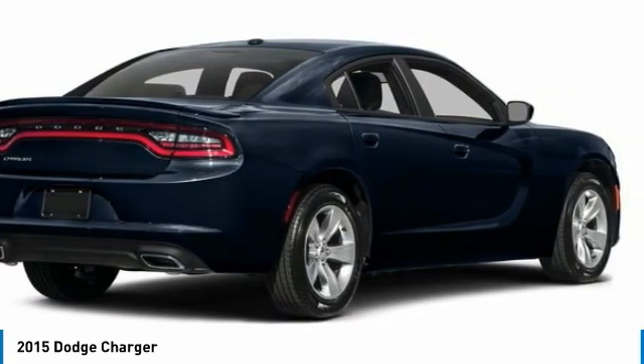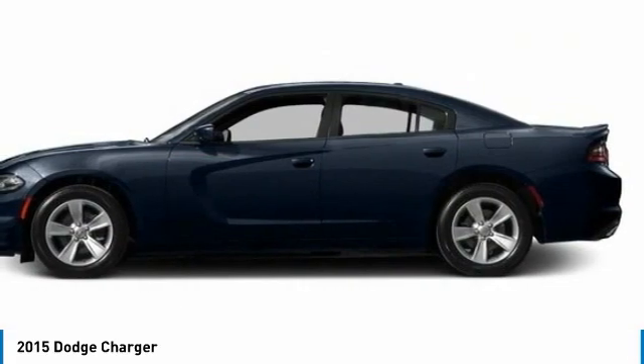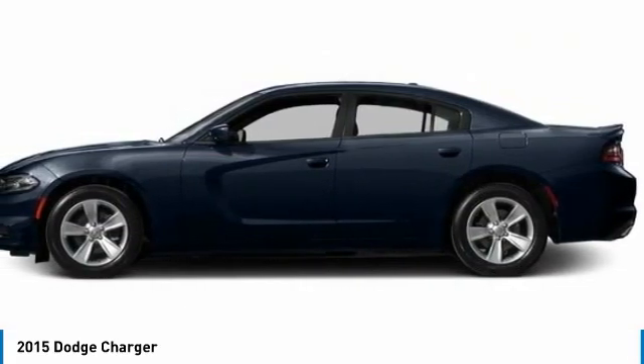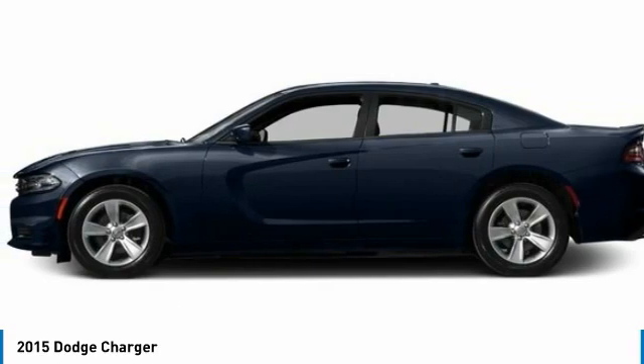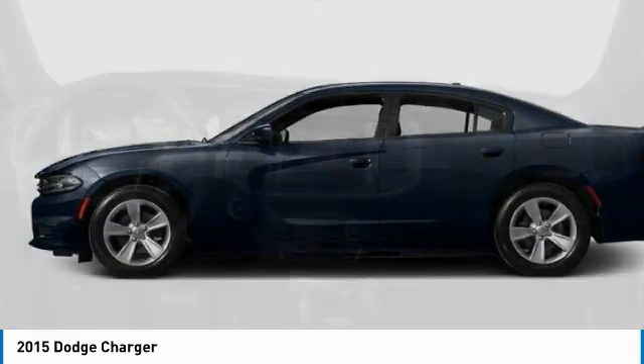This vehicle has less than 65,000 miles. Here are some of this vehicle's great options: aluminum wheels, rear spoiler, brake assist, daytime running lights, four-wheel disc brakes, fog lamps, rear wheel drive.